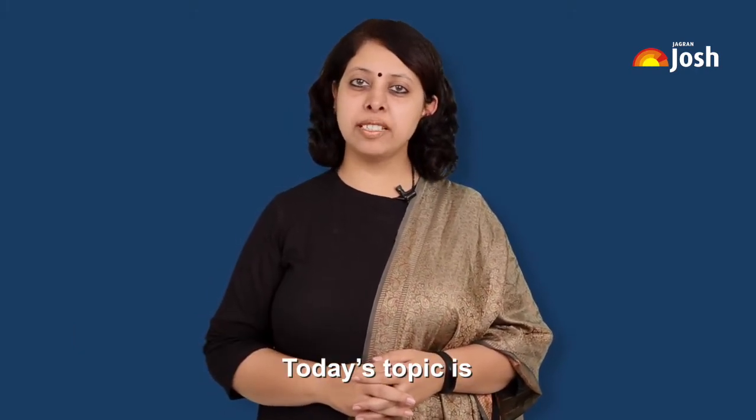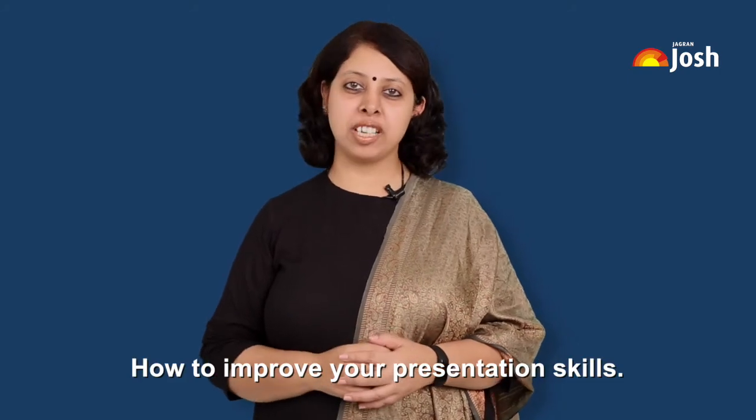Hi, my name is Piyush Mahajan, a certified life coach. Today's topic is how to improve your presentation skills.